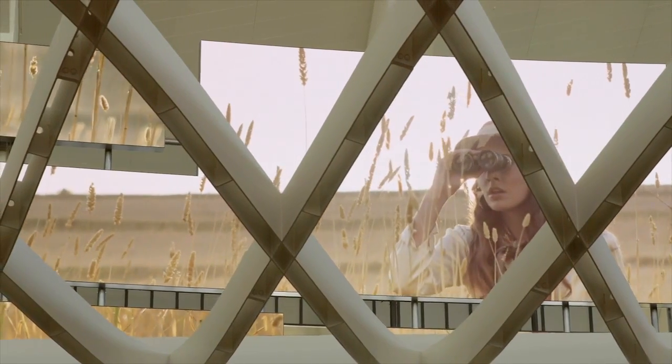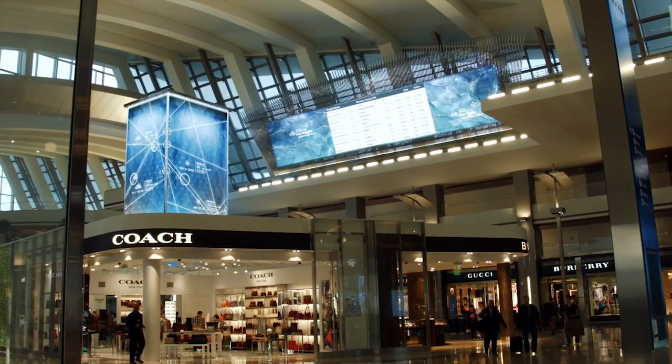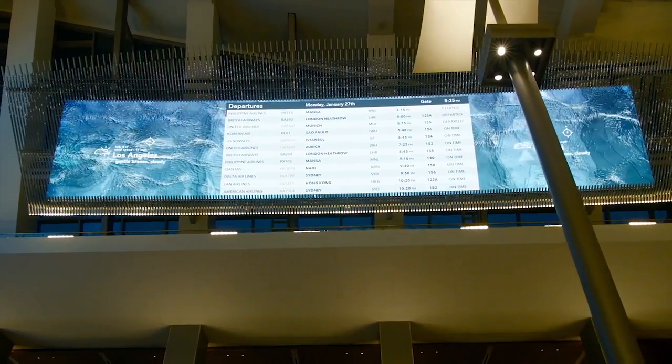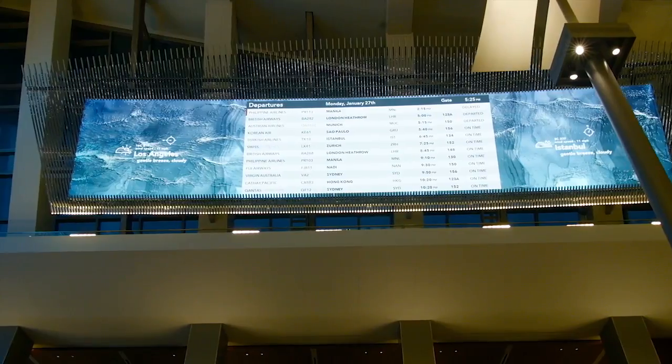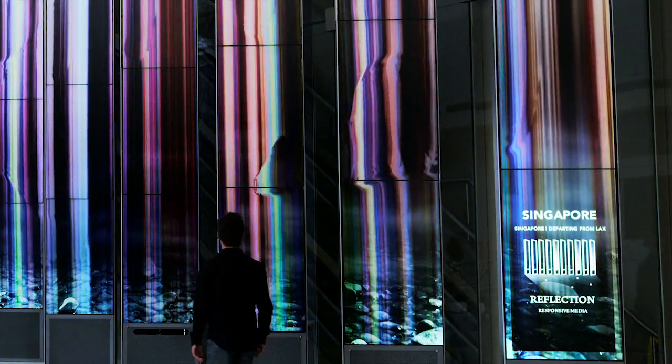As passengers enter, the storyboard tells atmospheric tales from Los Angeles and destinations both real and imagined. A new generation of departure displays, the destination board shows not just outbound flights, but also visualizations of real-time data from LAX destinations.